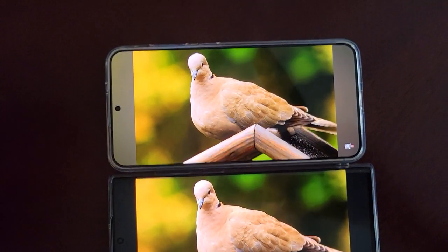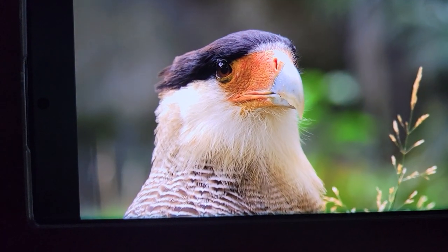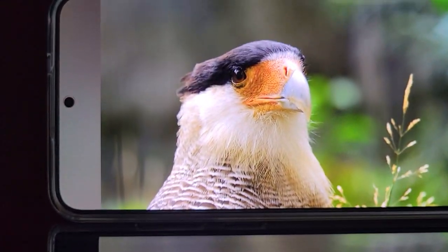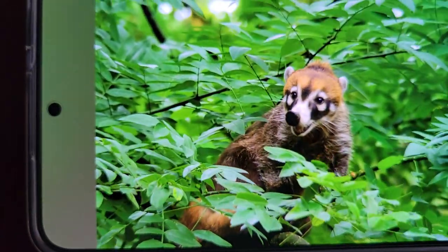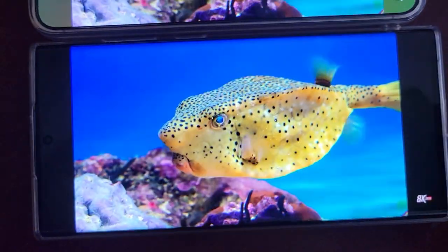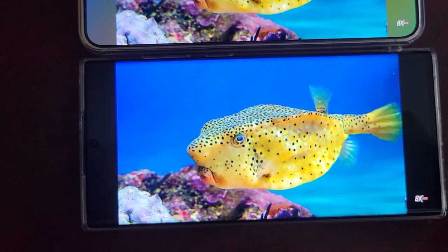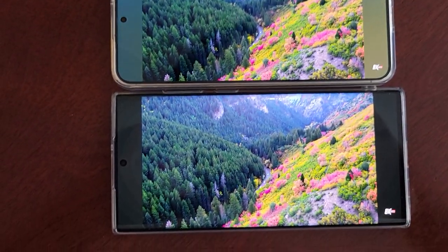Both phones are on the high maximum brightness. I think there's a little more clarity on the S24 Plus. I kind of do miss the bright colors of the S22 Ultra. But Samsung is supposed to be doing an update at the end of this month.